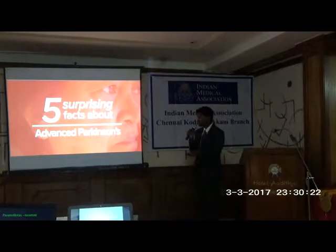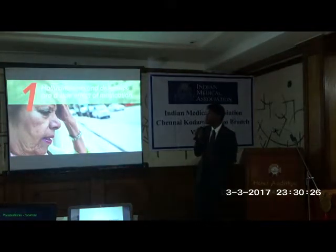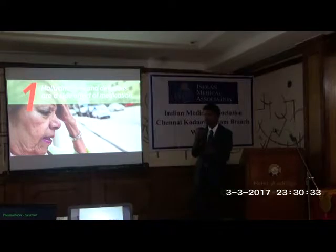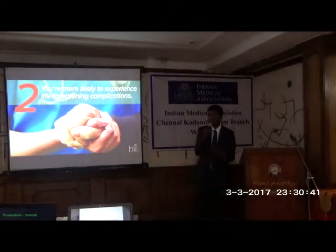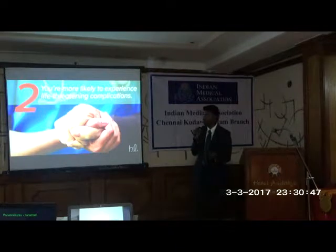One of the most surprising facts about advanced Parkinson's disease is that the medication — levodopa — will at one point cause hallucinations, delusions, and all sorts of side effects. That is the worst side effect of this medication. In stage three, there are also non-neurological complications like aspiration pneumonia and bed sores, which can be life-threatening. These are life-threatening complications in the advanced stage.